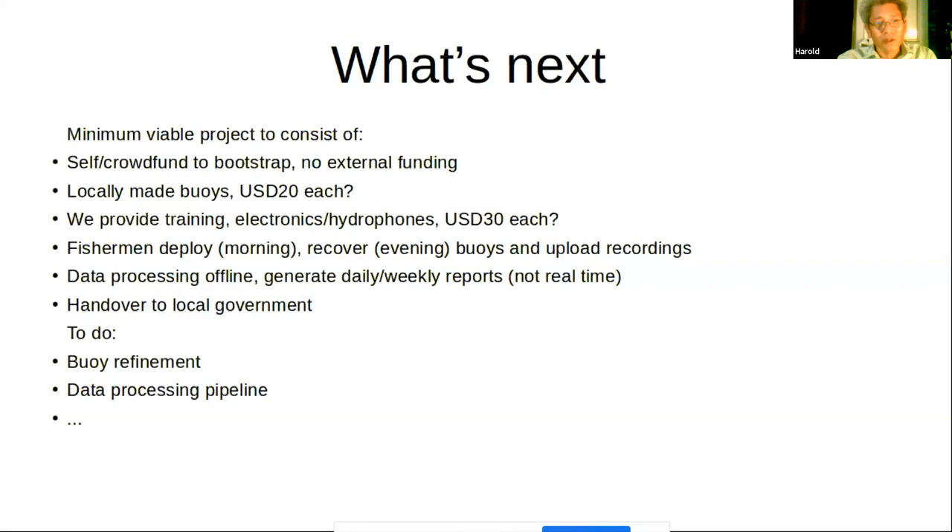We think we can do that for about US $50 per unit. We'll use local fishermen to deploy and recover the buoys and upload the recordings — involving the local community throughout. We also need an offline data processing pipeline to pick up recordings and process them to figure out where the blasts are located. Reports won't be real-time at this minimum viable project stage, but we can hope to produce a report every day or every week.